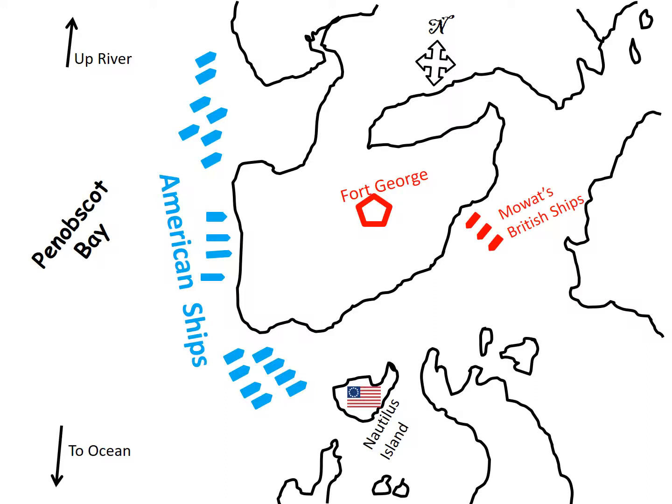Just the arrival of the British fleet sealed off the American escape path. They bottled up all 19 American ships and the 20 transports in the bay, unable to escape to the sea. The Americans had to flee up the river, which got narrower and shallower the further they went. Most went up the river as far as their ship's draft would allow, and when they could go no further, they abandoned and burned their ships so the British could not capture and reuse them, then ran off into the woods.